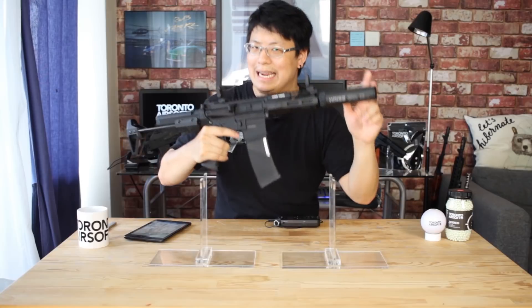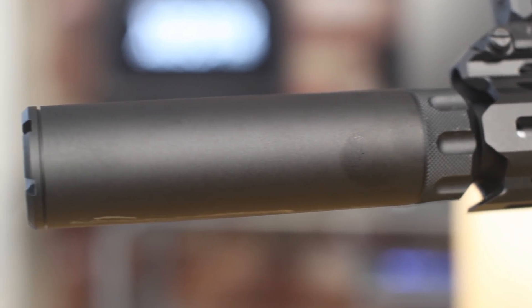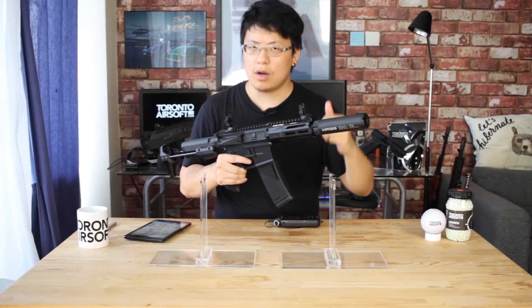The barrel length is 280 millimeters, which is the exact same barrel that's installed in the Crytac CRB, so a nice versatile barrel length even for longer ranges.